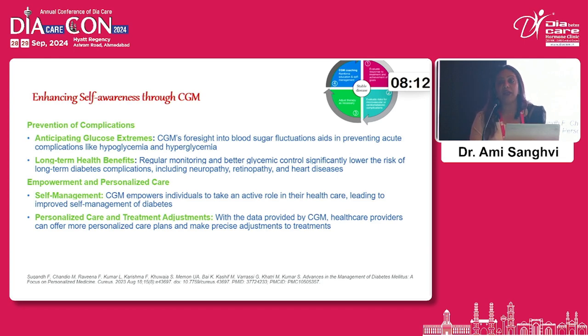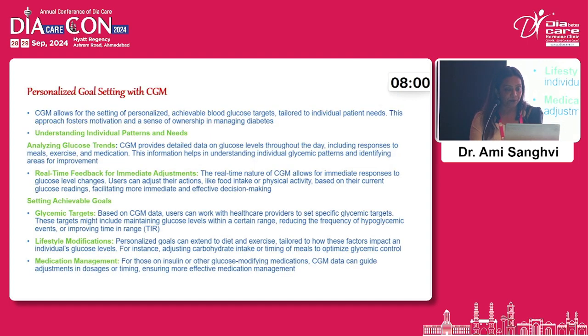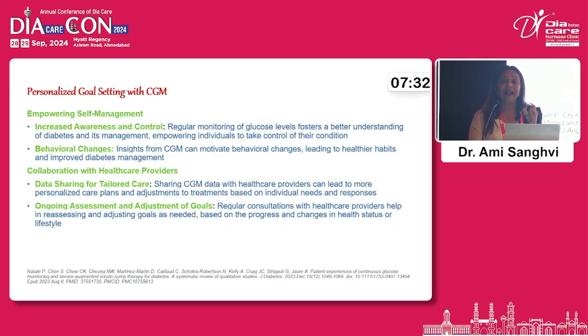We want to empower the patient so they feel in control of their disease, motivating them to better manage a chronic condition like diabetes. CGM also helps in personalised goal setting — when CGM is used and individual patterns and needs are understood, patients can analyse glucose trends, understand what diet is helping them, set up glycaemic targets, modify their lifestyle, and if sugars are falling, get in touch with the treating physician for empowerment and data sharing.